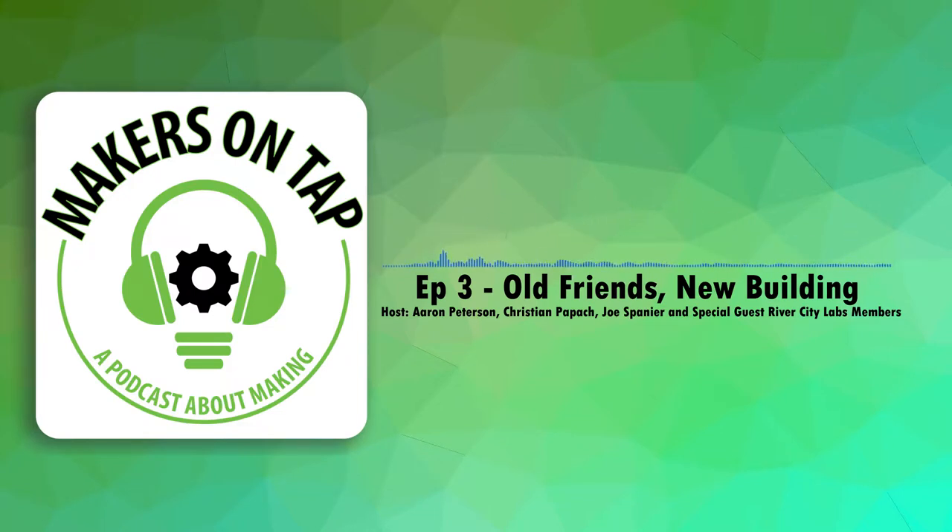Our normal podcast flow is we figure out what we're drinking. Tonight I'm drinking from our new neighbors, Industry Brewing — I'm looking at their sign out our new bay door. I got the Sunday Sidekick Hefeweizen in a crowler, and I'm about three-quarters of the way through it. For those who don't know what a crowler is, it's a can-based growler — one quart of beer in an oversized aluminum can.